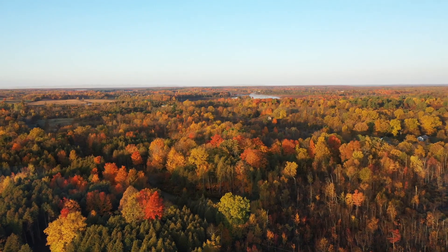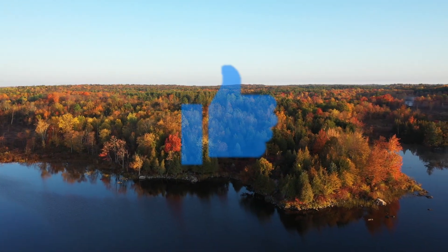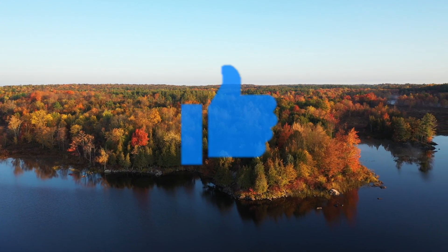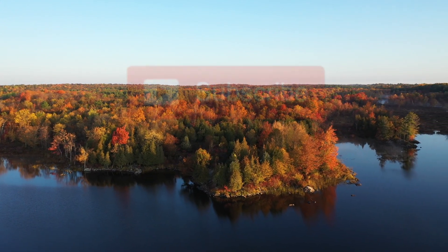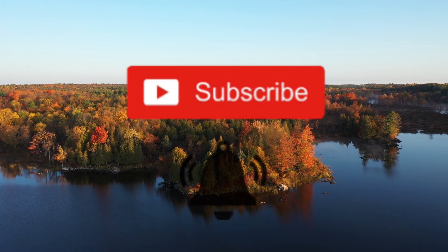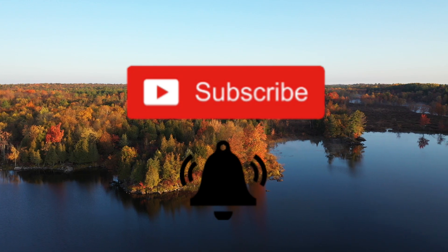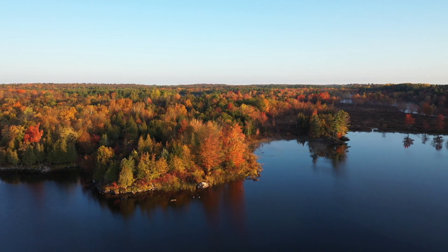Thanks for watching. If you found this video helpful, give it a thumbs up. If you have questions or comments, don't hesitate to put them in the comment area below the video. Subscribe to my channel for lots of other drone-related information, and hit the bell for notifications of new videos. Thanks again and happy flying!